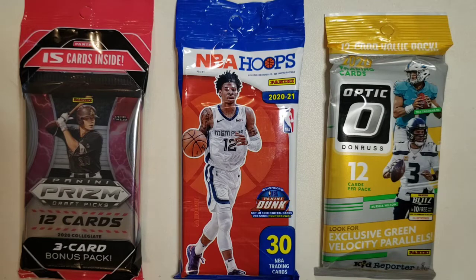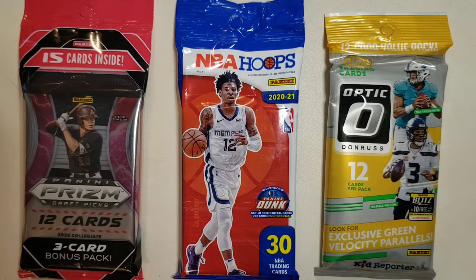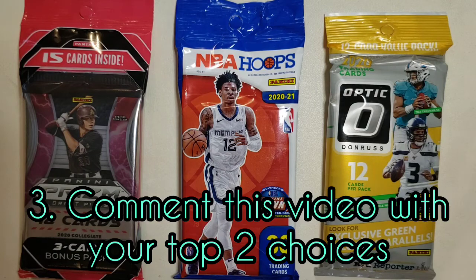So my giveaway involves giving away baseball, basketball, and football packs. In order to be entered, number one: you have to be publicly subscribed. If you're subscribed and not sure if you're publicly subscribed, make sure to check in your settings — there's an option to make your subscriptions public. Number two: like the video — just hit the thumbs up button, that would be much appreciated. Number three: leave a comment with your top two choices.